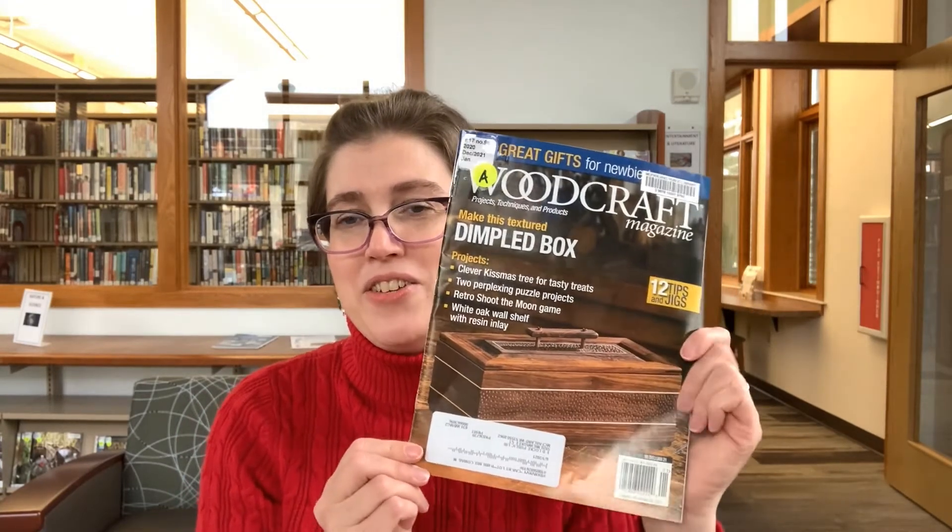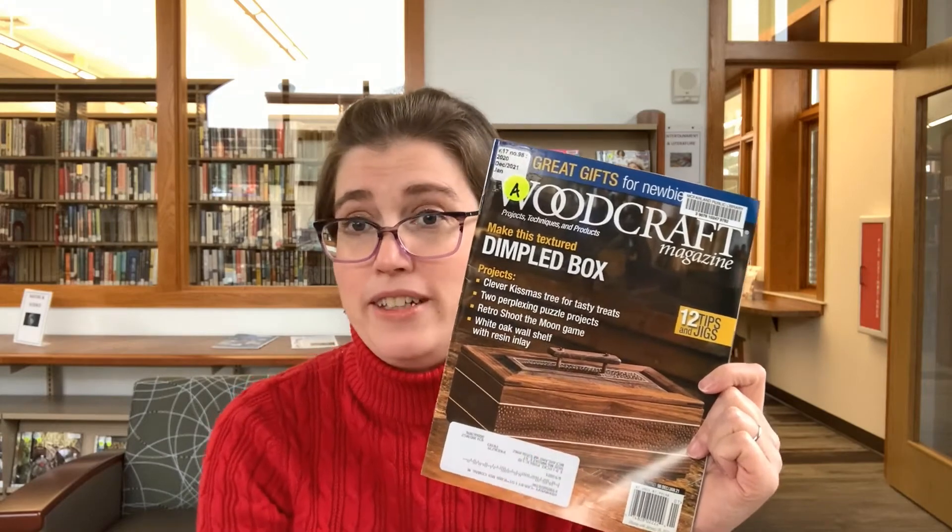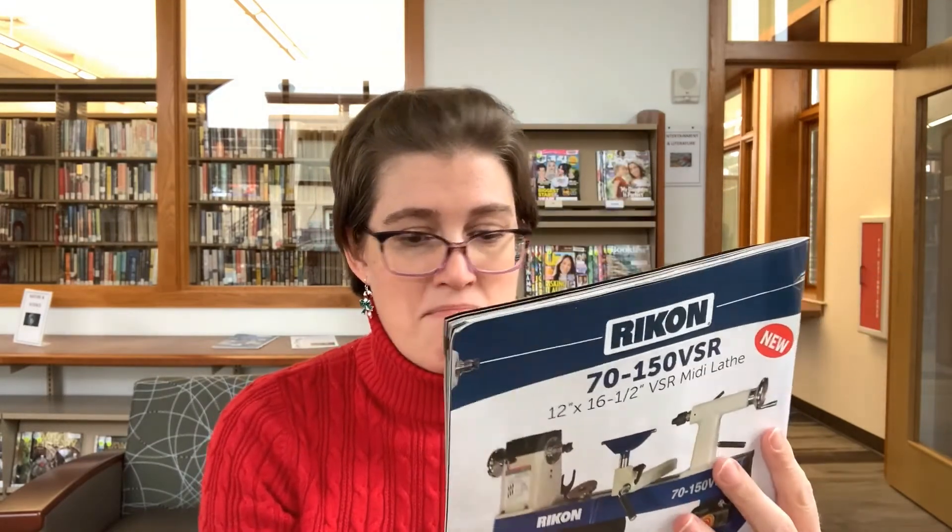Another magazine we have here in the library is Woodcraft Magazine. The project they talk about is a Dimple Box — it's pretty neat. I don't know about you, but I would enjoy something like that. I have no skill to make it, but it could be fun to look at. It's one where you might not realize that we carry it. You may not realize that we are checking out magazines right now — we absolutely are. If you're just looking for not a specific issue, but maybe just a selection, even if you're not sure of the titles, you can do topics. Fill out an adult book bundle request and I would be happy to pick some out for you.